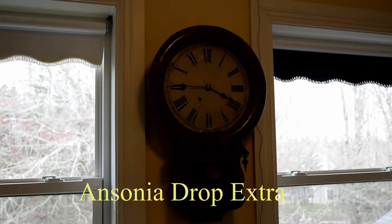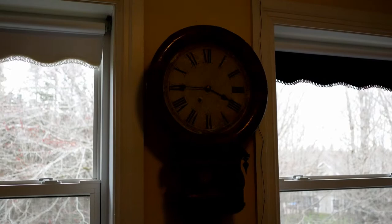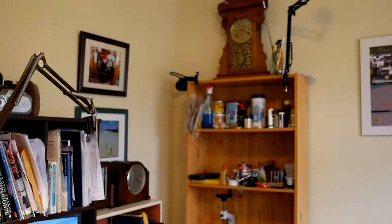Then we have this clock here — it's very contrasty, so it's hard to see — and this is an Ansonia drop extra, a true barn-find clock. That kind of wraps it up.